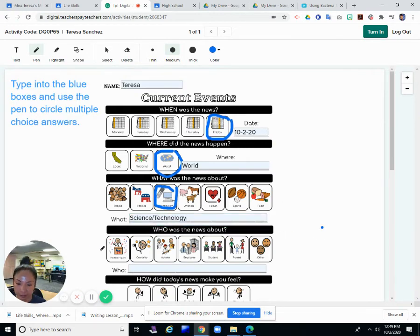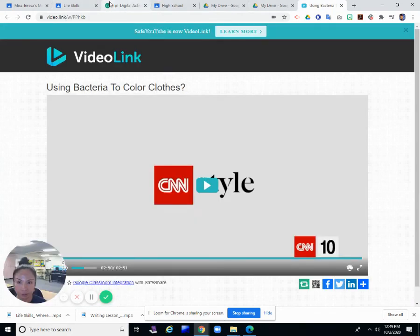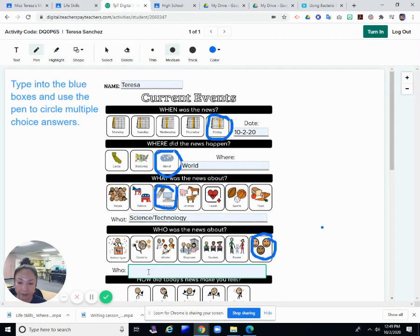Who was the news about? Was it about a political figure, a celebrity, athlete, employee, student, parent, or other? We'll say other. It was more about people trying to develop this new way of dyeing clothes using bacteria — you would call them scientists.